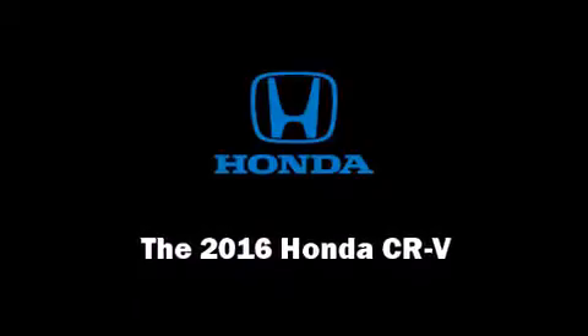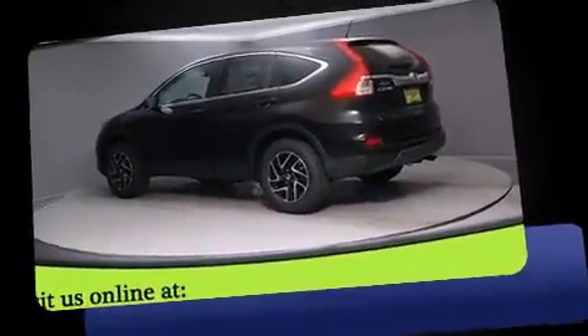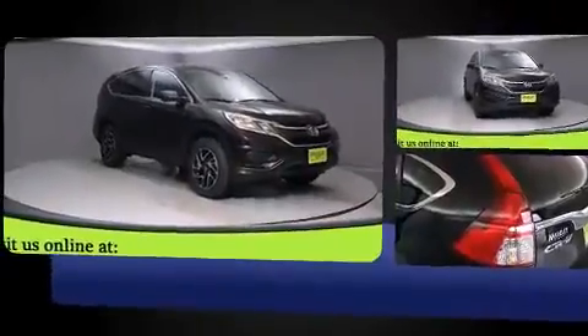Introducing the 2016 Honda CR-V. Smooth gear shifts are achieved thanks to the 2.4-liter four-cylinder engine. And for added security, Dynamic Stability Control supplements the drivetrain.